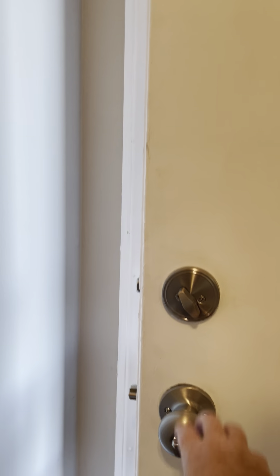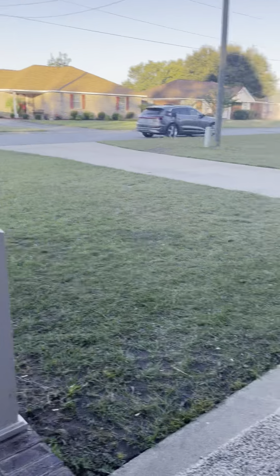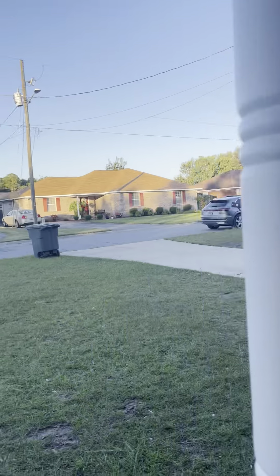So again, we're looking through the living area and then we come out the front. And here's the view from the front porch.